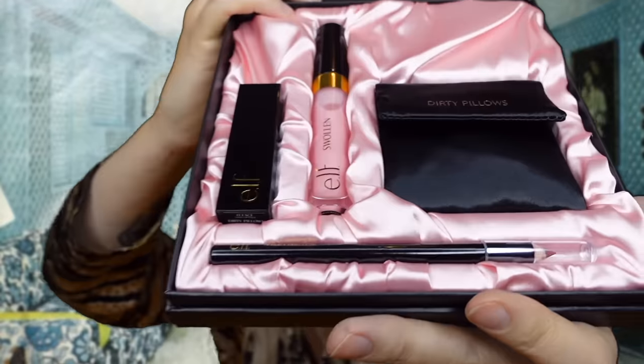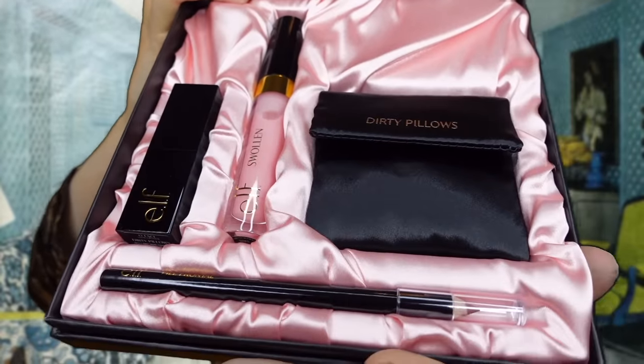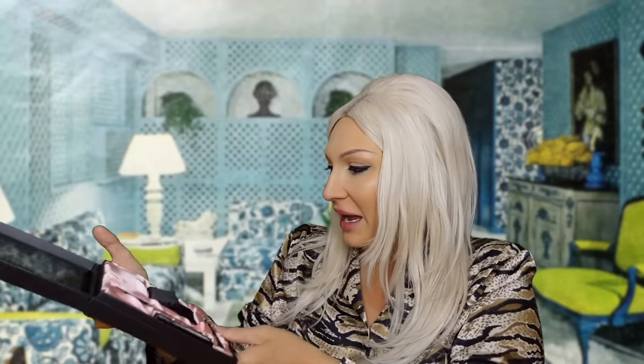And then we open up the box. Never in all my years of being a beauty influencer, which I like to think that I am, have I seen a boxed makeup kit like this. Look at that, people. Oh my goodness me. That is amazing.